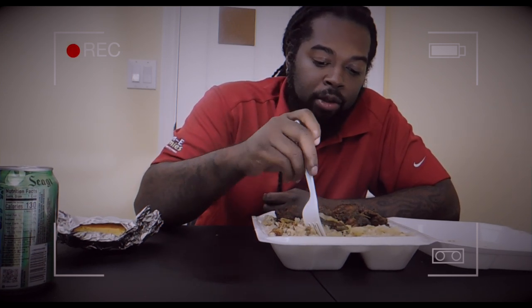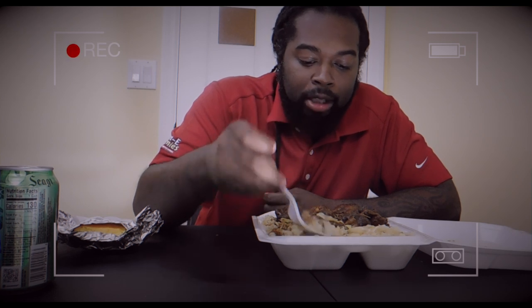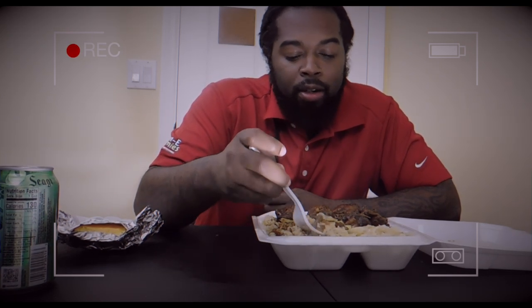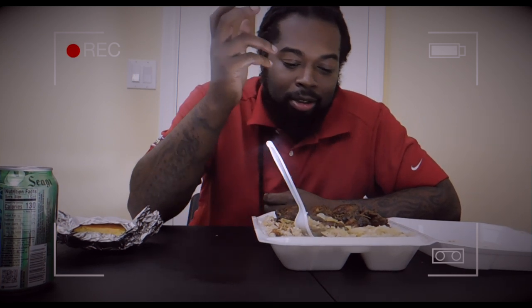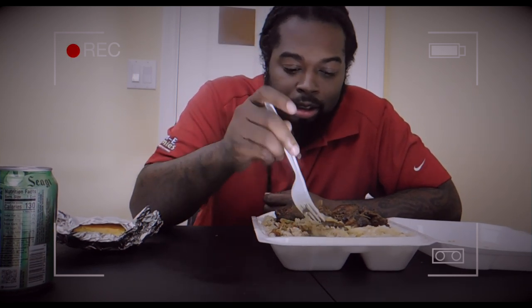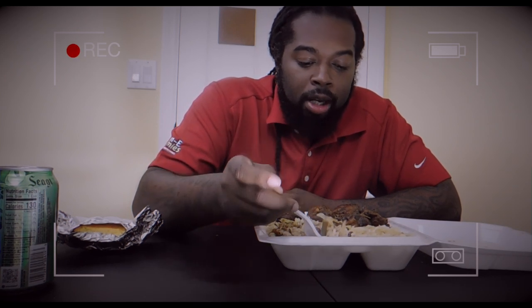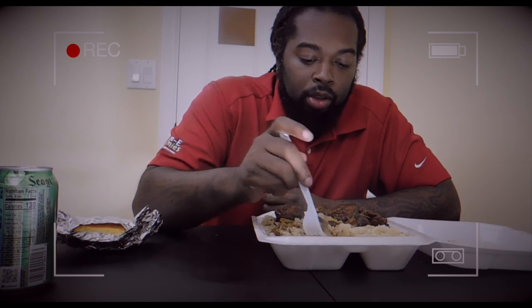That's some good cabbage. They seasoned the cabbage real good. And it's hot — I like that when it's made fresh. I hate when rice and beans is cold, it's just the nastiest to me. So it's good to have it when it's fresh out and real hot.